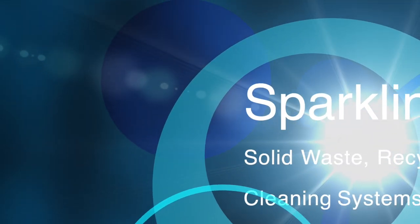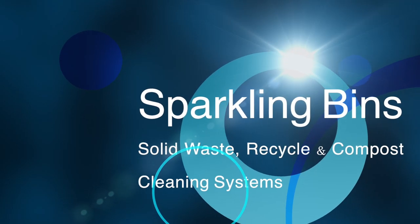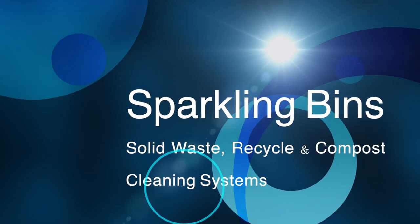Hi, John Conway from Sparkling Bins. Thanks once again for tuning in and watching one of our updates. The following video is of our operations facility in South Florida. It's Saturday morning, June 1st. We have a lot going on.